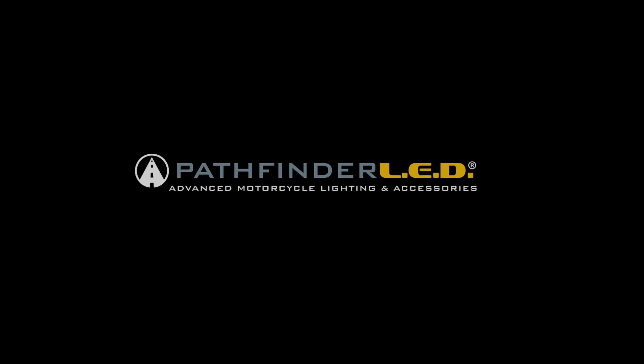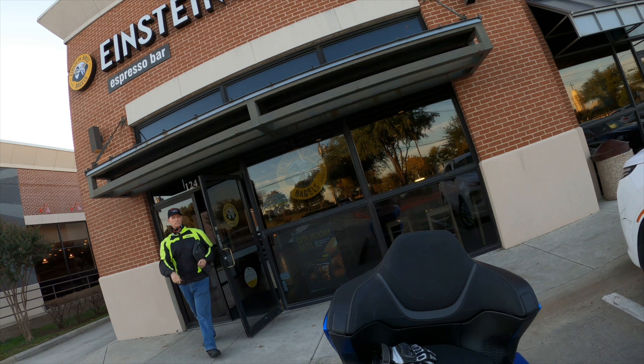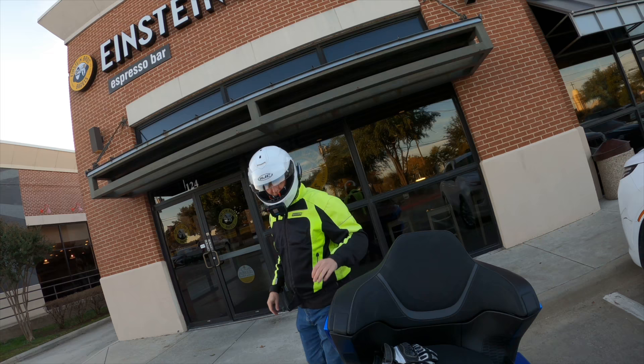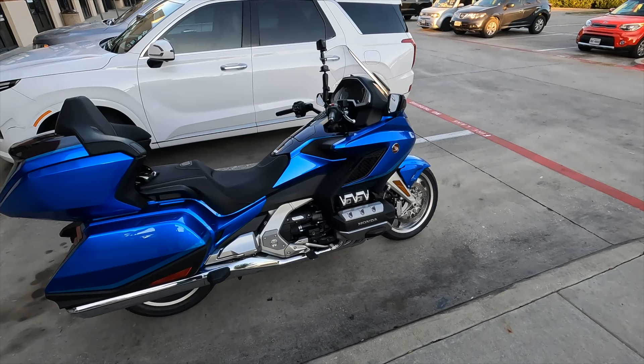This video is sponsored by Pathfinder LED. Good morning everybody, it's Cruise Man — take a look at this beautiful 2022 Honda Goldwing.